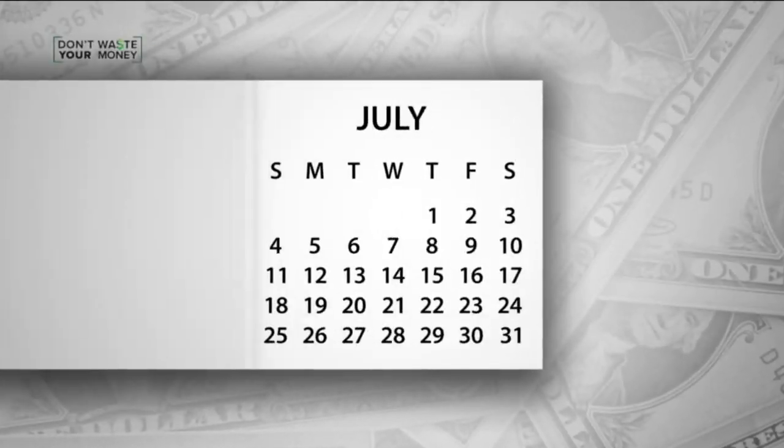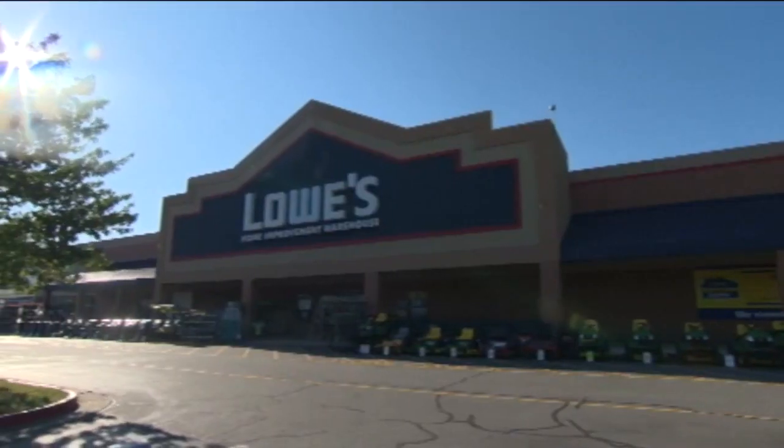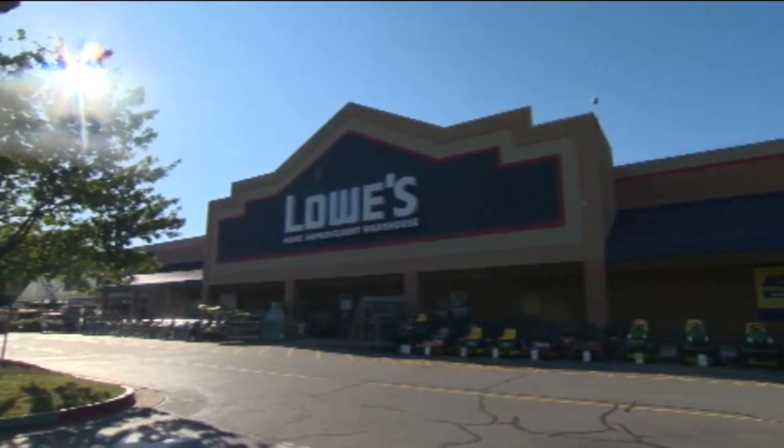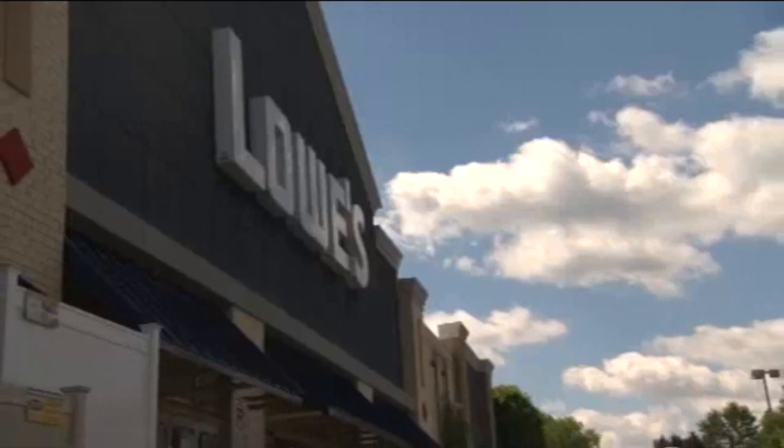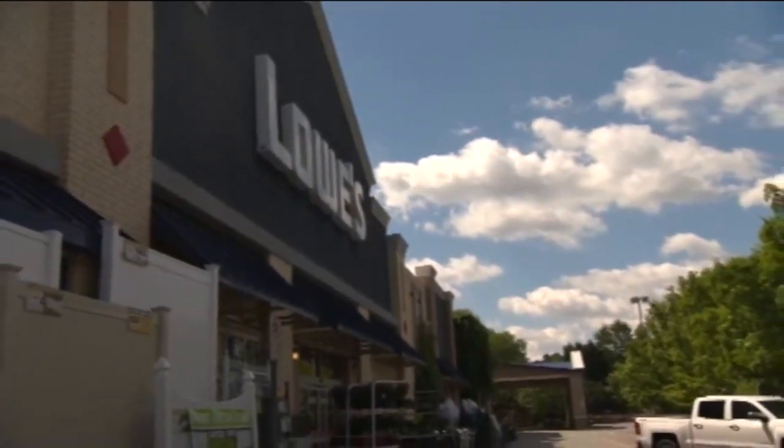But April, then July, then September came and went, and no shed. It was on back order. Gary says the store had a lot of other sheds in stock, but none of them were like the farmhouse model he ordered. And by the time they had one for him, the price was so much higher.